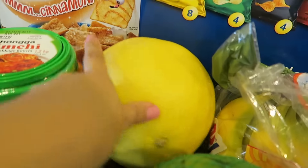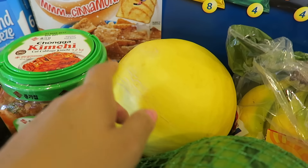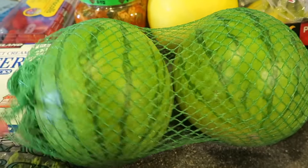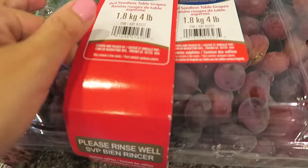We also got this Golden Melon — we had this before and the kids really liked it so we got it again. And this was only three dollars so it's a good deal. We got this two pack of mini watermelons and I believe these are seedless. We also got some seedless grapes.